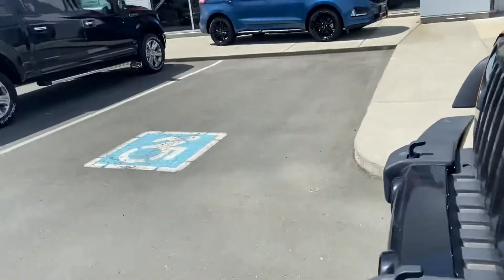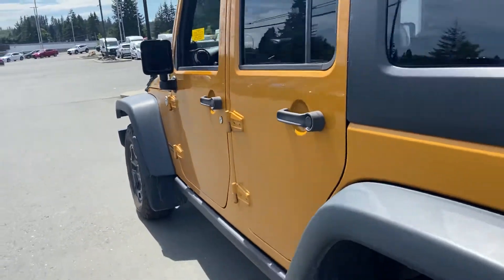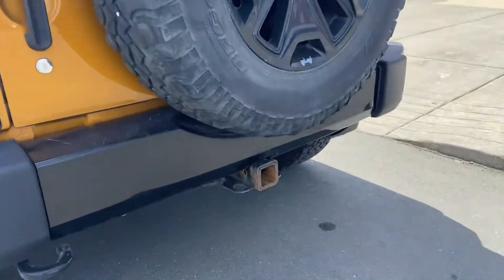You've got that awesome piano black front grill that ties in with this beautiful gold color. It's in great shape, it's ready to hit those trails. Got the big spare tire in the back and the tow hitch already installed.